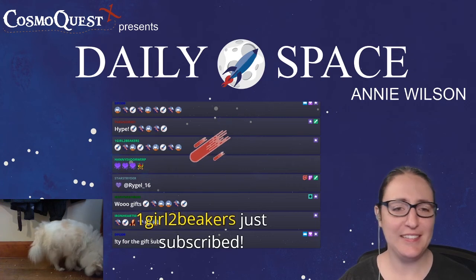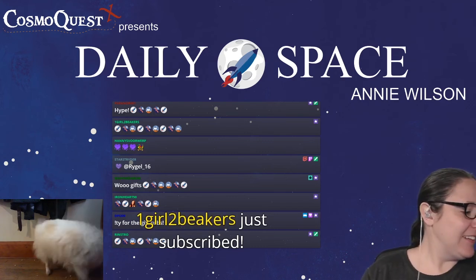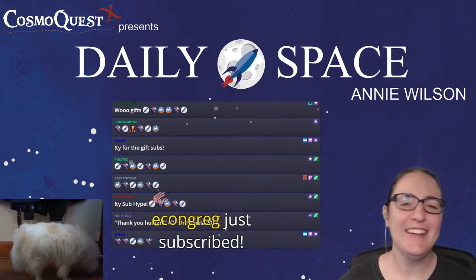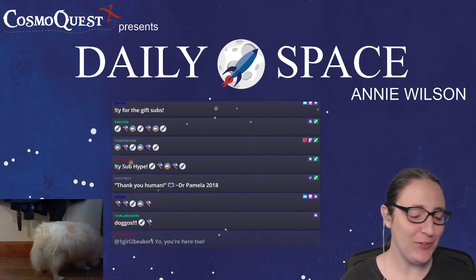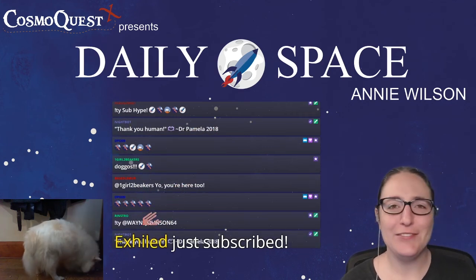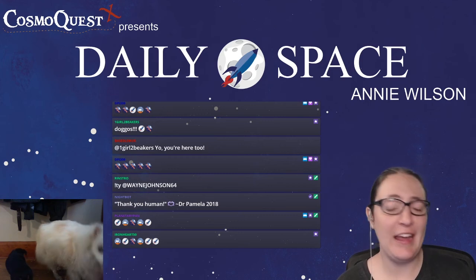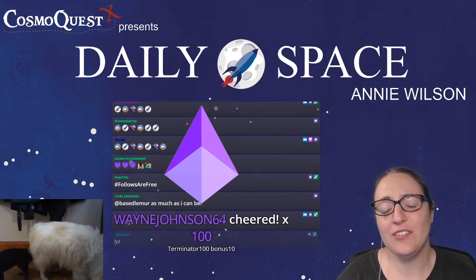We're here because of you. Y'all are amazing, and if you can't afford to bits, subs, merch, or Patreon — that's fine too! Follows are free. Subscribing to us on YouTube is free. Subscribing to our podcast is free. Hanging out with us is free. Joining our Discord is free. It's okay to just hang out with us.